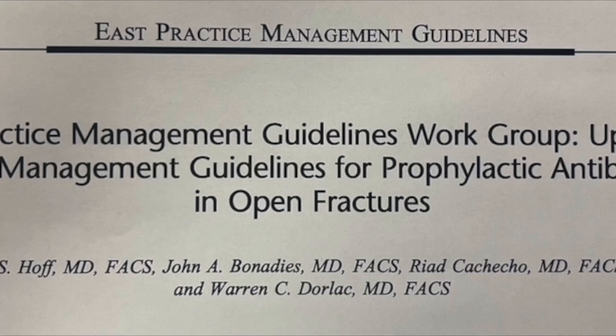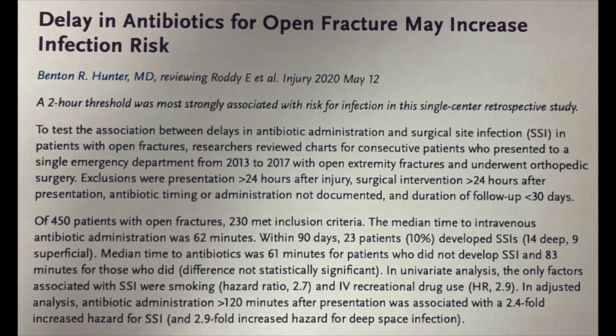The idea behind the protocol is that we know from the literature that the earlier you get appropriate antibiotics on board for people with open fractures, the better they do in the long run. The less morbidity and mortality they have, and so what I want to do, based on the literature and evidence-based medicine, is incorporate a protocol that allows us to give appropriate antibiotics as early as possible.